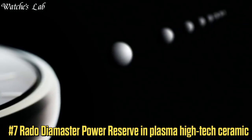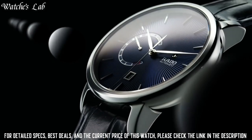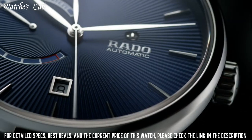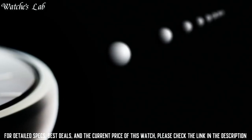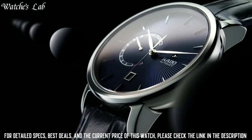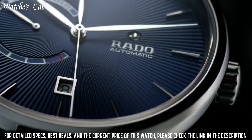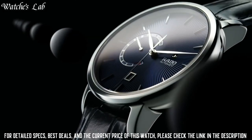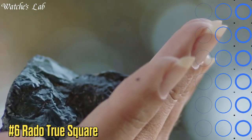Number 7: Rado Dia Master Power Reserve in Plasma High-Tech Ceramic. Scratch-resistant sapphire crystal, transparent case back, round case shape, case size 43mm, case thickness 12.3mm, fold-over clasp, water-resistant at 100m / 330ft. Functions: date, hour, minute, second. Plasma high-tech ceramic case with blue leather strap, fixed plasma high-tech ceramic bezel, blue dial with silver-tone hands and index hour markers.